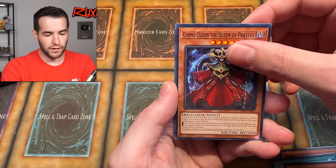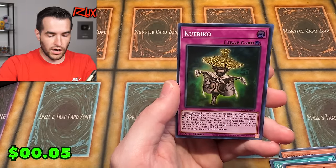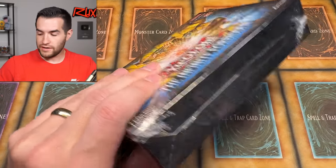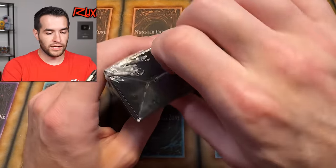We just got to hope for it. We have Cosmo Queen and the Kubiko — very nice super rare. Last box of the Infinite Forbidden retail product opening.